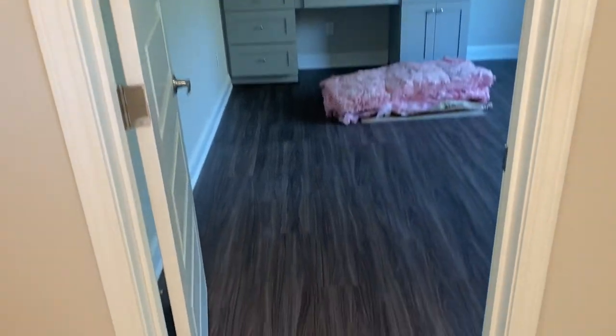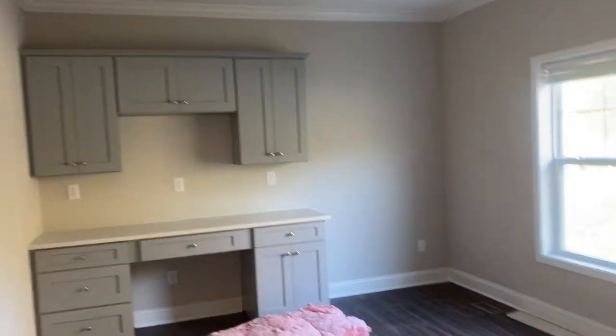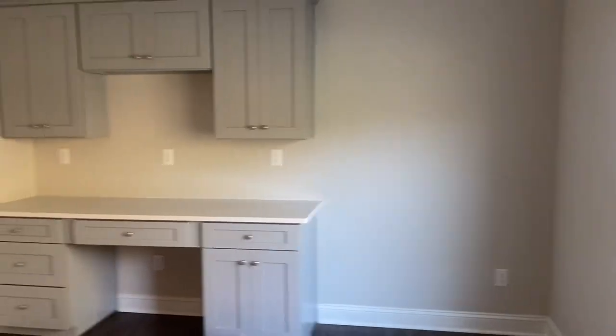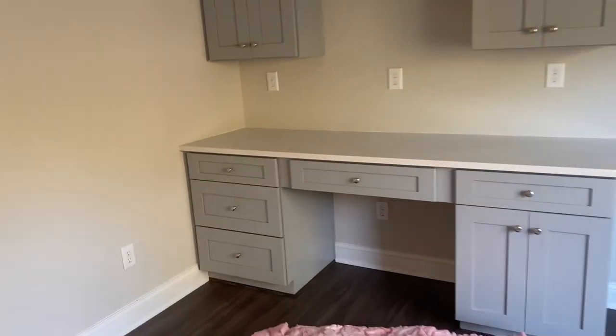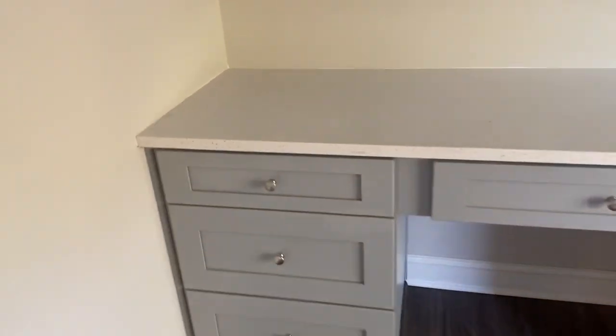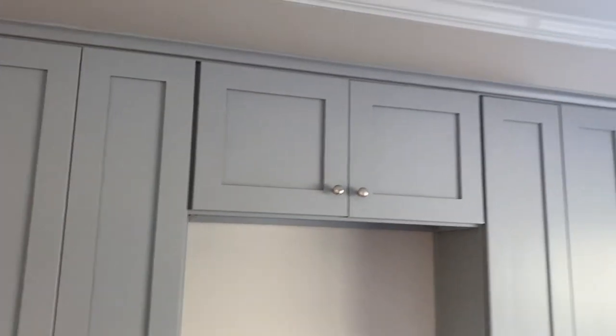Off the foyer is what this customer made as an office — it could obviously be another bedroom. She's got built-in shelving and a desk system, and she actually went with quartz countertops even in here. This is going to be used as an office — a pretty large one, definitely big enough for another bedroom.